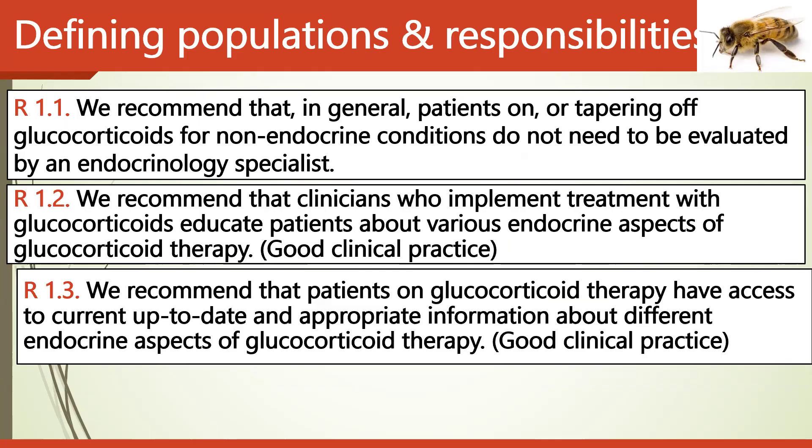The guidelines also recommend that clinicians who implement glucocorticoid treatment should educate patients about the various endocrine aspects of glucocorticoid therapy. They further recommend that patients on glucocorticoid therapy have access to current, up-to-date, and appropriate information about the different endocrine aspects of their treatment.